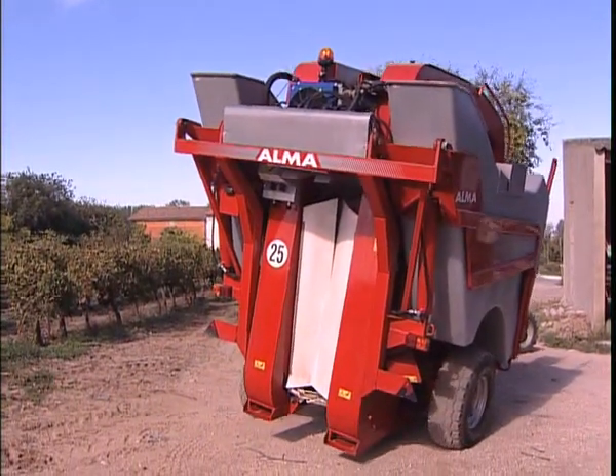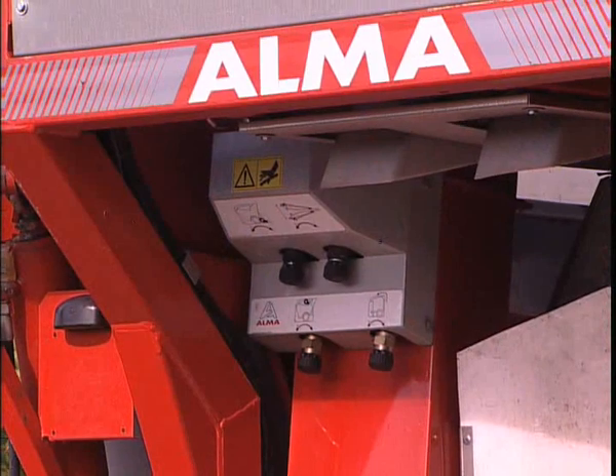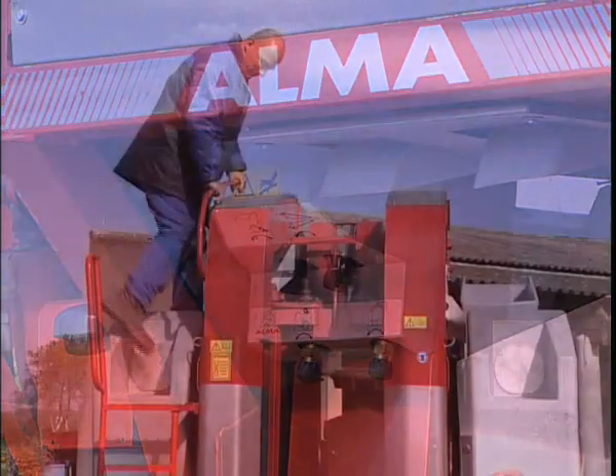The back of the harvester provides access to the controls for the conveyors, shaking arms and lower and upper blowers.